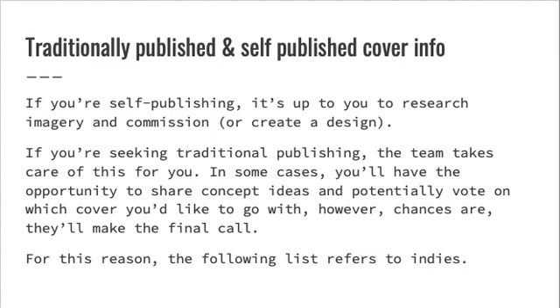Traditionally published and self-published cover info. If you're self-publishing, it's up to you to research imagery and commission or create a design yourself. If you're seeking traditional publishing, the team takes care of this for you. In some cases, you'll have the opportunity to share concept ideas and potentially vote on which cover you'd like, however chances are they'll make the final call. For this reason, the following list primarily refers to indies.